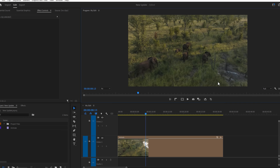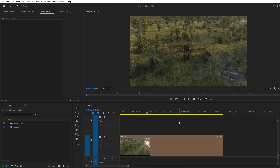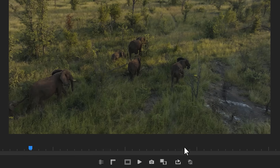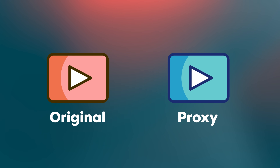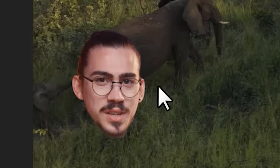So with the new update you can add custom watermarks to proxy files. When you right-click a file and then choose 'Create Proxy', you can now add an icon to that proxy, so that when you toggle the proxies on, you will see your preferred icon. For those who don't know, proxies are basically a copy of your video in a codec that's much easier to read for Premiere — this makes playback so much faster and can really improve your editing experience. However, I'm not quite sure why you would add a proxy icon to your video.